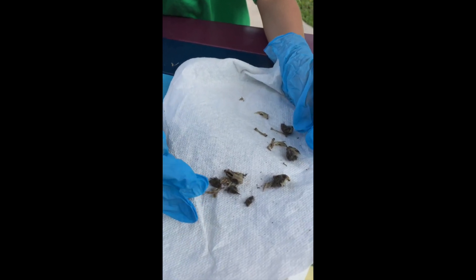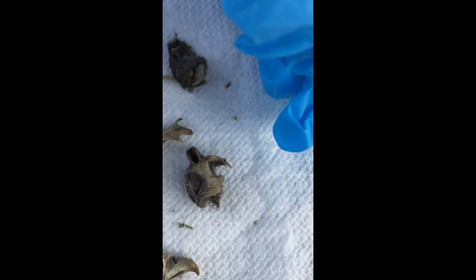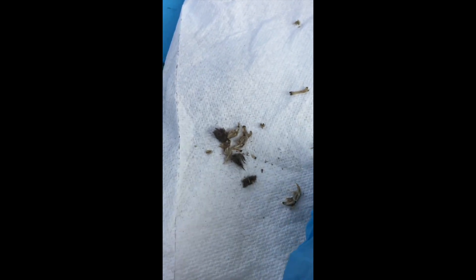Did you know that fur is from the animal that the owl ate? And this is a jaw — see that sharp thing? That's a jaw. But this is... three skulls. Yeah, we discovered three skulls. I'm going to discover what this is with them.